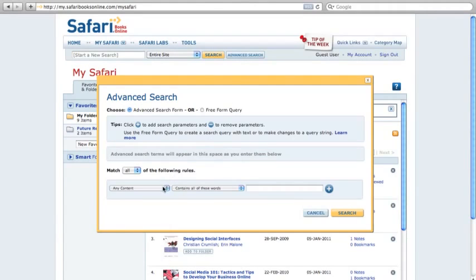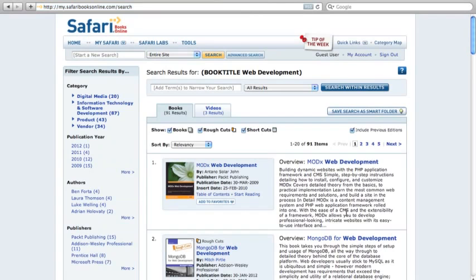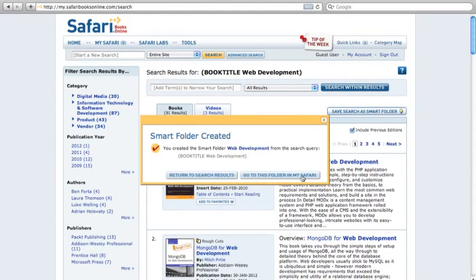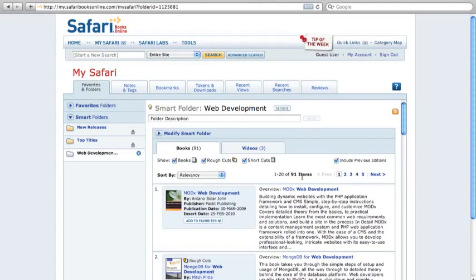With the Safari Books Online advanced search feature, you can quickly define exactly what information you want and save your search results in a custom smart folder. With Smart Folders, you always have access to the latest information about your favorite subjects because Smart Folders update automatically when related content is added to the Safari Books Online library.